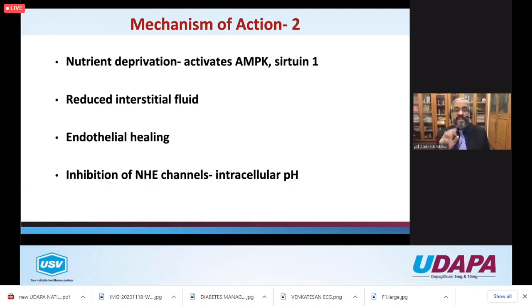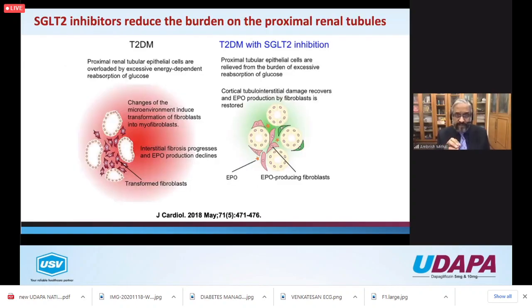I would like you to think of SGLT2 inhibitors as the beta blockers for the kidney. Just as beta blockers calm the heart down, SGLT2 inhibitors are doing everything similar for the kidney - improving oxygenation, reducing energy consumption, improving autophagy, overall increasing natriuresis. It's almost like an anti-aging intervention for the kidney. The nutrient deprivation activates AMPK pathways involved in aging, reduces interstitial fluid, and heals the endothelium - a remarkable action on the kidney.